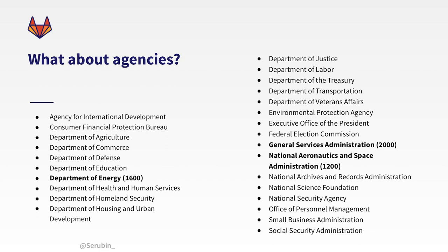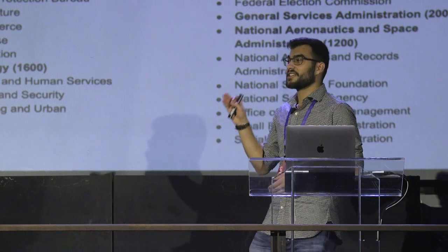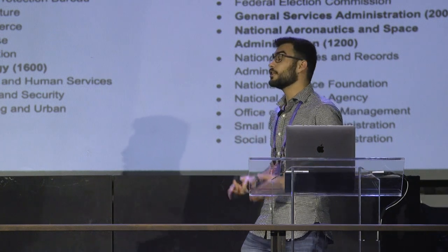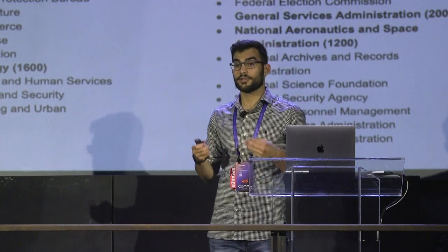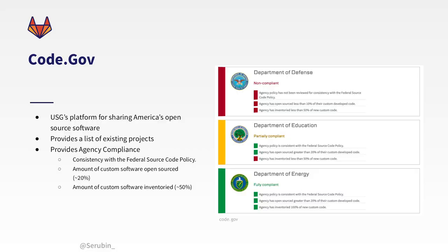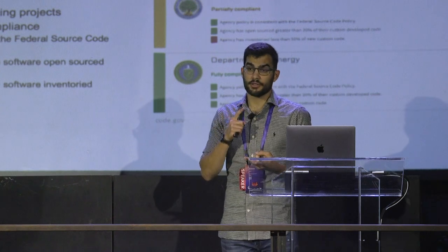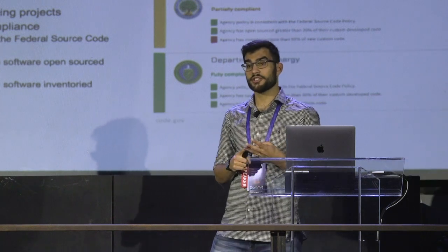There's a massive amount of agencies doing open source — and I don't just mean using it; I mean contributing and generating their own projects. Between all of these organizations, there are more than 6,000 unique repos. All of this information is available at code.gov, which is essentially the U.S. government's platform for sharing America's open source software. It provides a list of existing projects and agency compliance — whether an agency is consistent with federal source code policy, how much custom software they've inventoried, and how much has been open sourced.